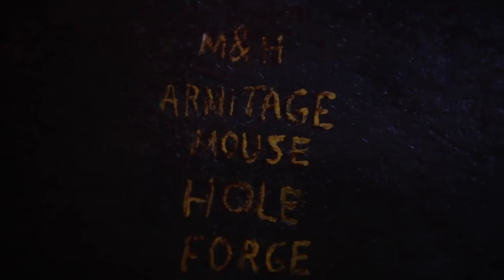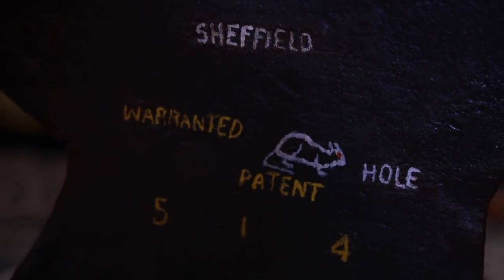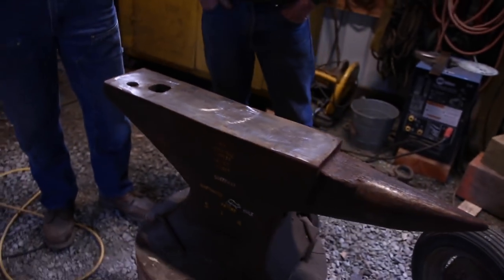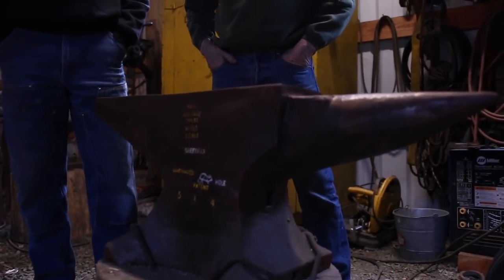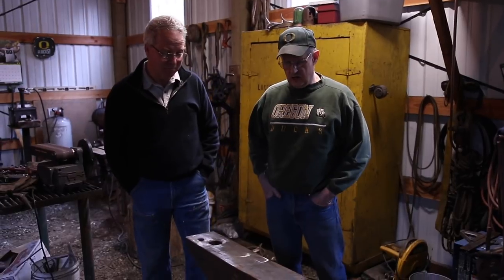The anvil you're looking at is a Mousehole Forge anvil. There's a long and noble history around Mousehole Forge. They started making things at this location, on this bend on a river, around 1600. They for sure started making anvils by 1700. The London pattern that we know — what you visualize as an anvil — was credited to this location.